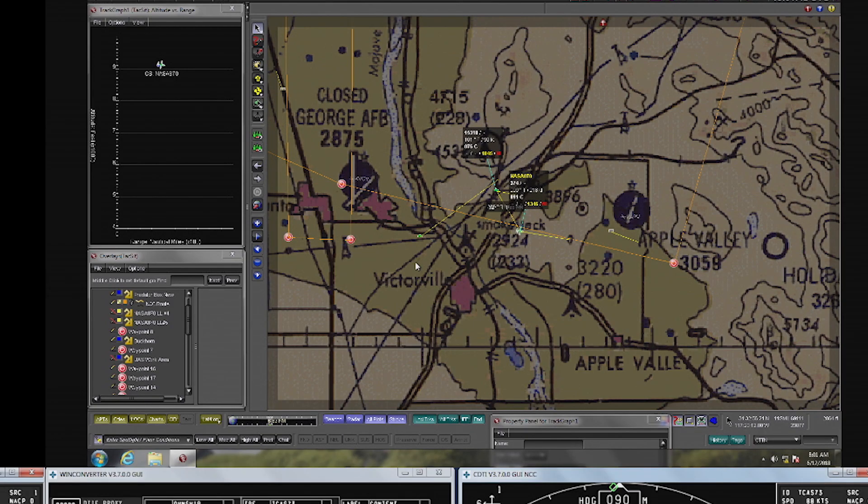NASA 870 traffic, 12 o'clock, 3 miles eastbound, type and altitude unknown, primary radar target only.